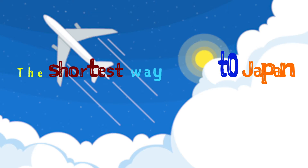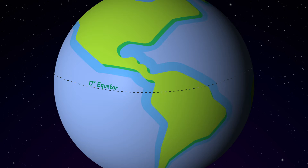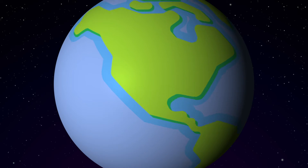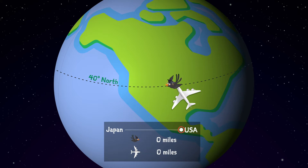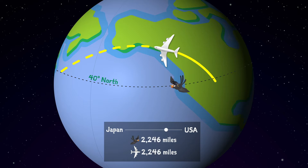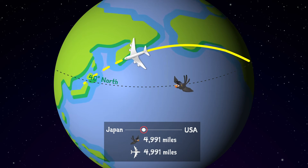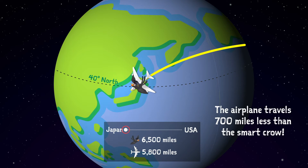But here's the thing: the shortest way west to Japan is not west. You heard me right. To explore further, let's take another look at a map — except this time we will look at a globe, not a flat map. We're going to center this globe about the 40th parallel again, and we're going to have a little contest between an aircraft and our smart crow. The smart crow is going west along the 40th parallel like it did before, but the airplane is going to go northwest and fly over Alaska and then southwest to Japan. Now, even though it looks like the airplane travels a longer distance, what actually happens is that the airplane ends up flying 700 miles less than the smart crow.